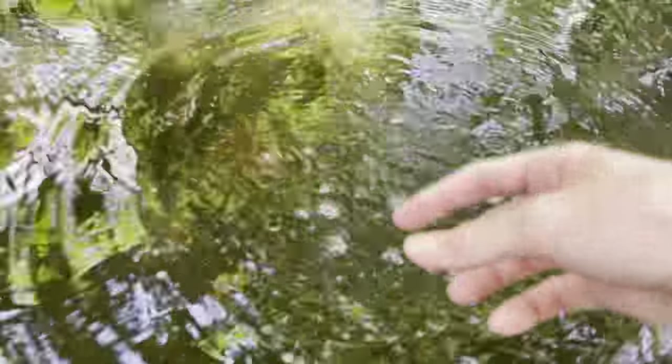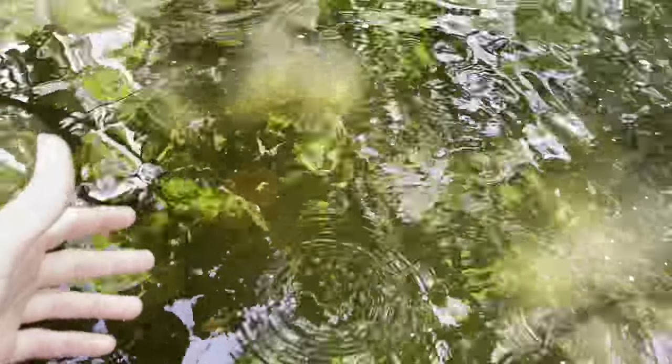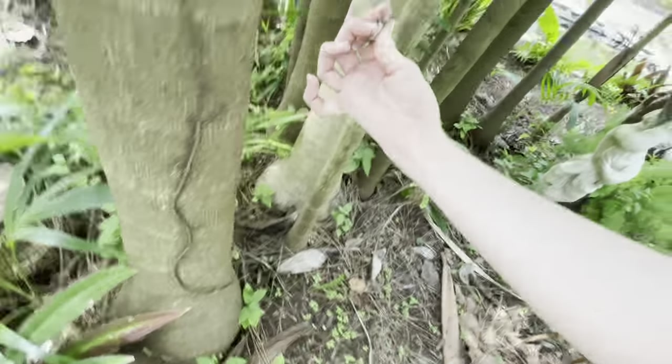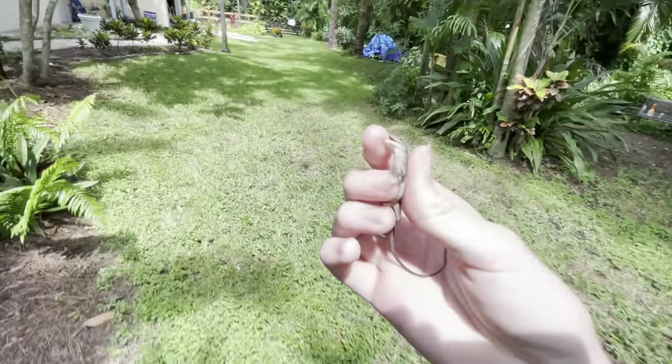Oh my god, you never get used to that. It's so dark down there you can barely see them — they just come out of nowhere. That was the big one that ate too, that wasn't one of the little ones. We'll try to feed some of the little ones that we're going to release today.